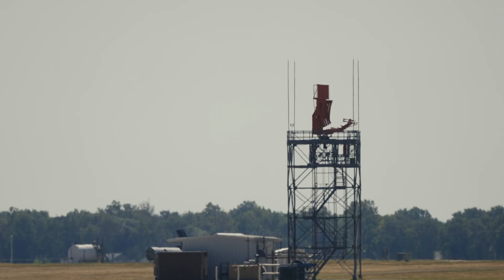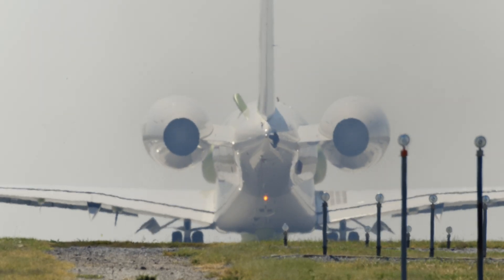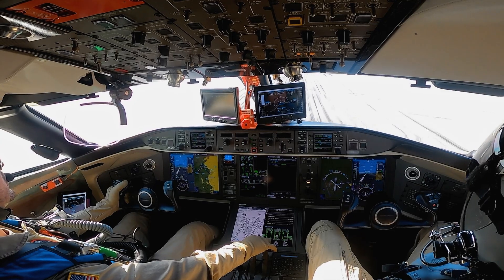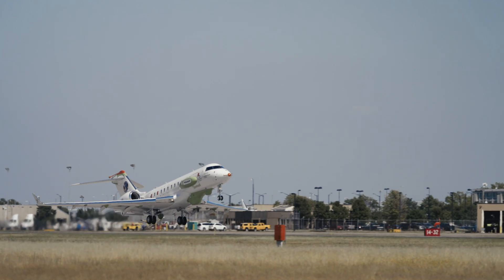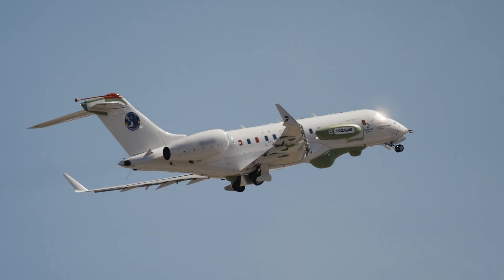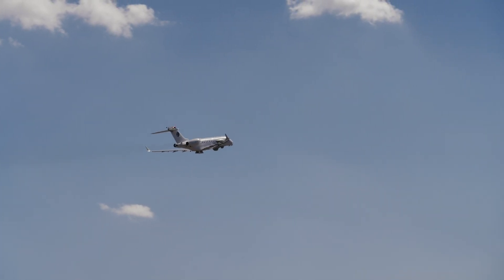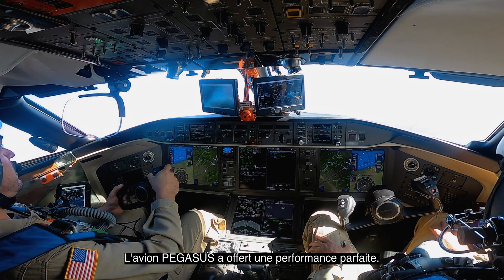I'm ready for takeoff. We're on the one-nighter right, Pegasus. The Pegasus aircraft performed flawlessly.